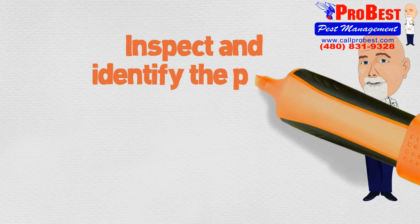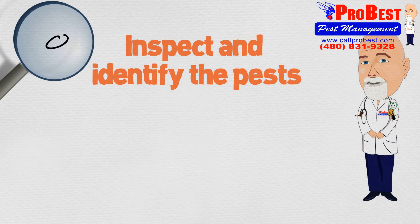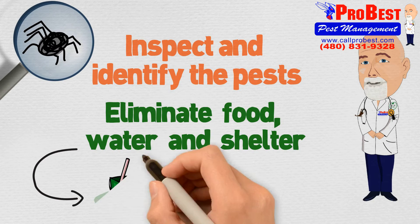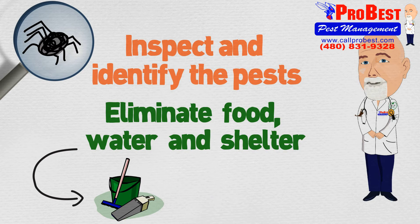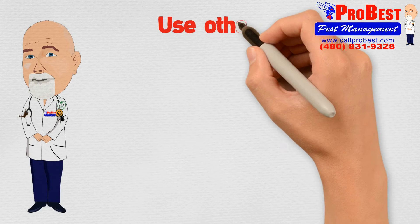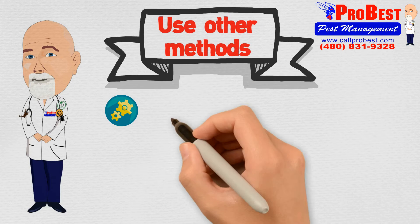Inspect and identify the pests — you can't fix the problem if you don't know what it is. Eliminate food, water, and shelter. Sanitation is important. Home sealing can also help. Use other methods to keep pests out.